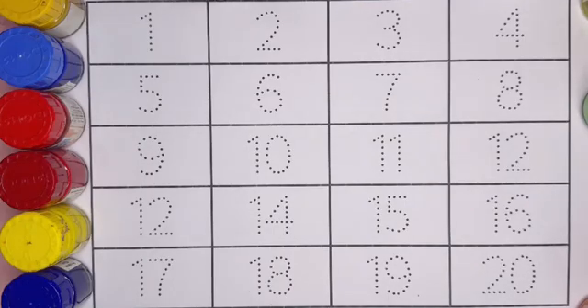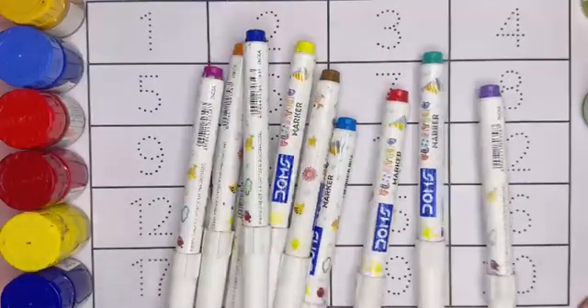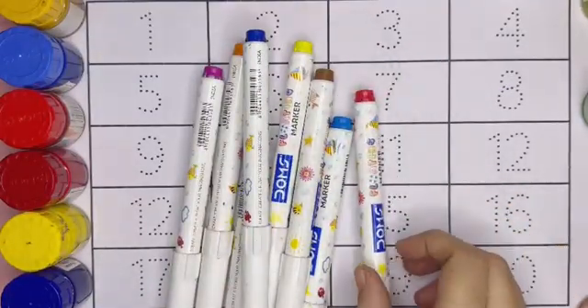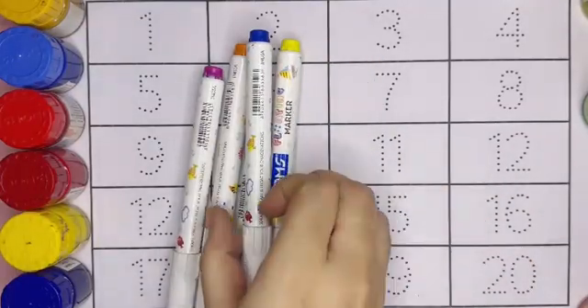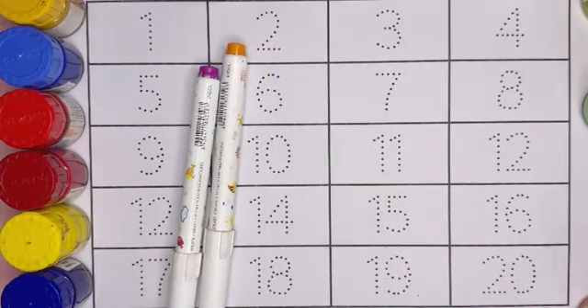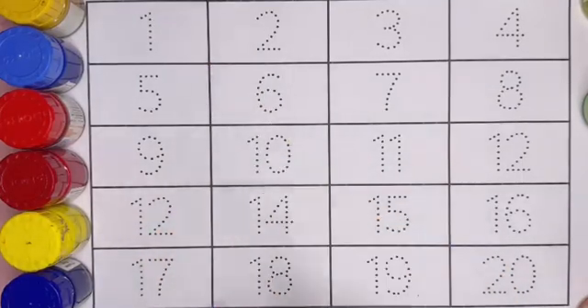Let's learn the names of the colors, kids. These are the colors: light green color, violet color, dark green color, red color, light blue color, light brown color, dark blue color, yellow color, brown color, orange color, dark pink color.